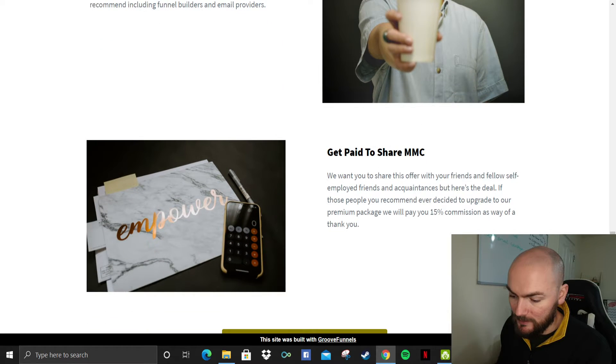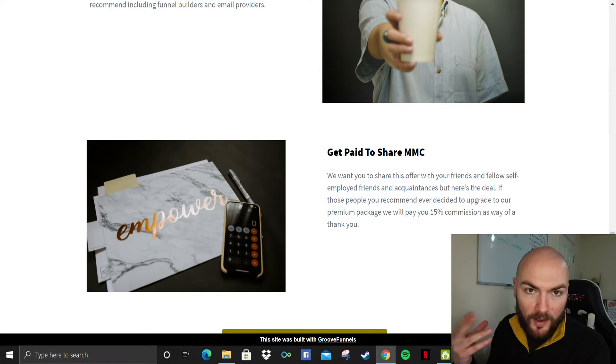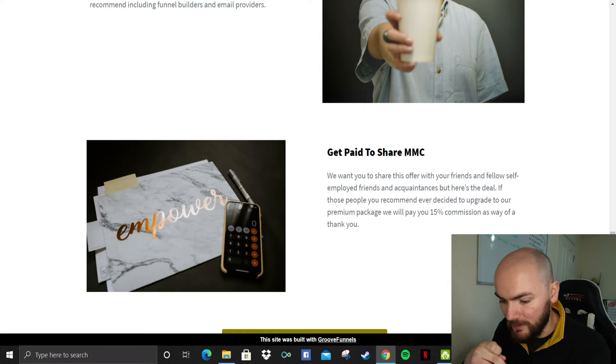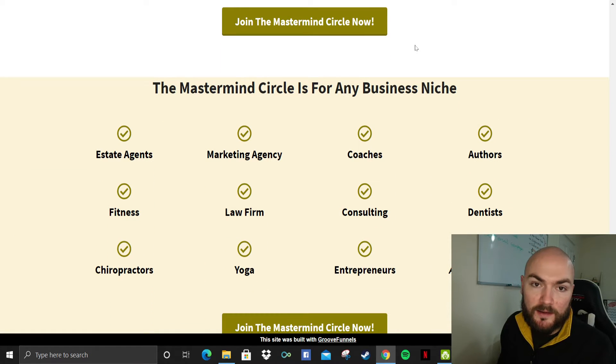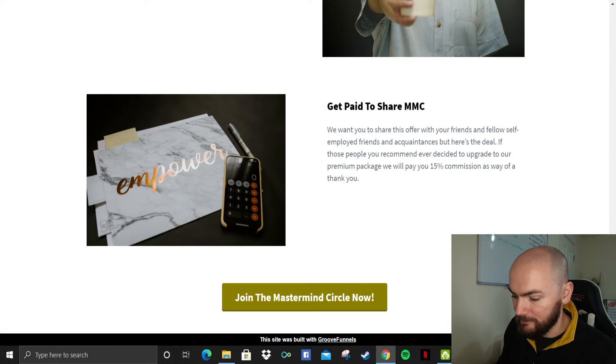And this is also one of the main features as well — if you are part of the Mastermind Circle, you will basically get a share of what anyone else purchases. So it says: we want you to share this offer to friends. If those people you recommend decide to upgrade to the premium package, we will pay you 15% commission. So you'll get 15% commission if someone does upgrade — that's always an incentive.